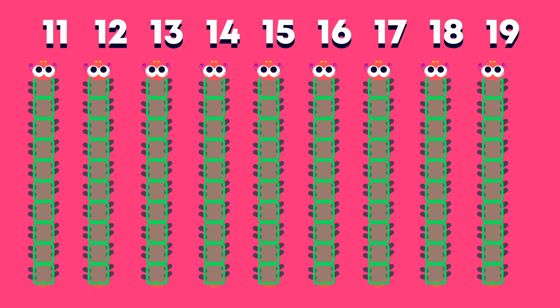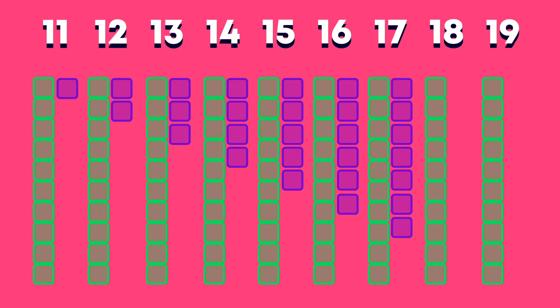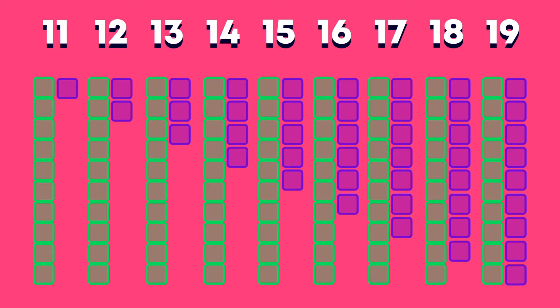These Base 10 Block Caterpillars are showing us the teens numbers. Count on with me: 11, 12, 13, 14, 15, 16, 17, 18, 19. All of the teens have 1 ten and some ones.